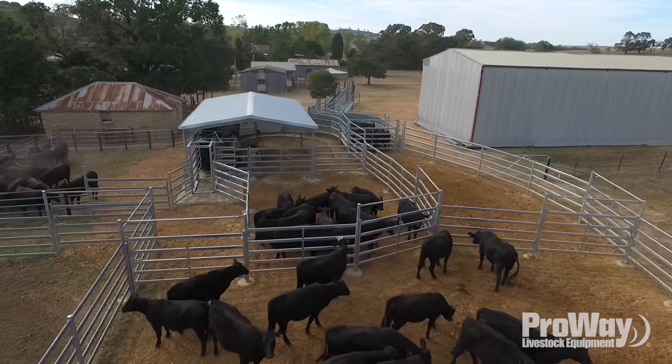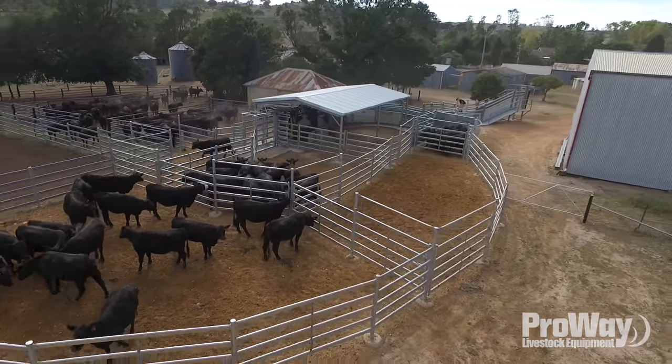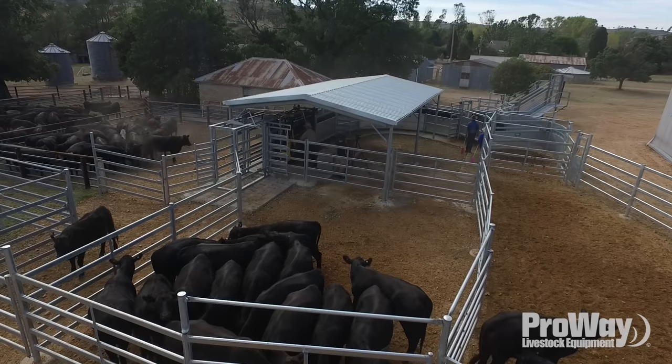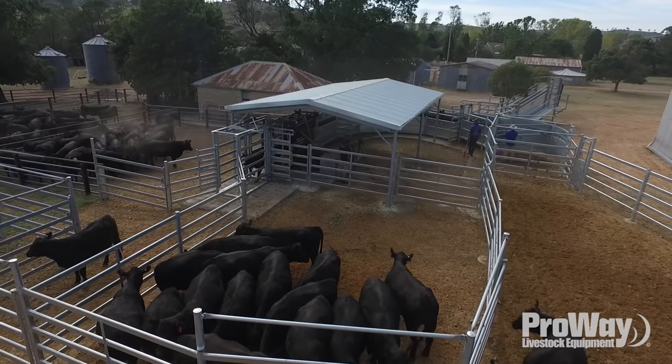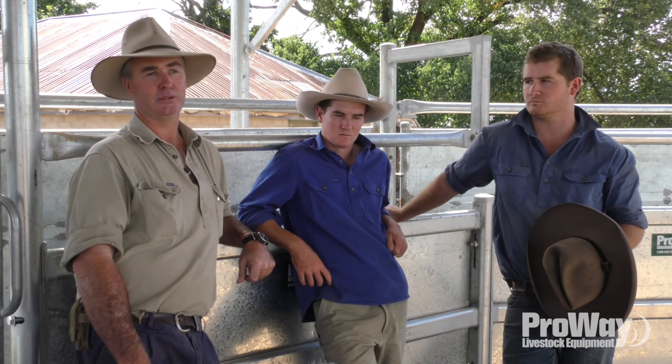By having big water yards outside, you could do all your mustering the day before and put a huge amount of stock through the next day, then spend that day getting rid of them as long as they had room and water. We can work 500 cows and calves in this set of yards and most of them are on water all day.